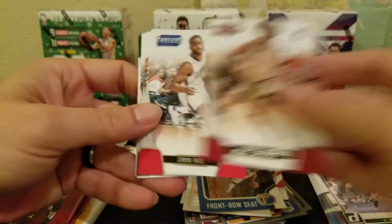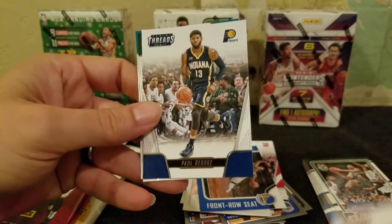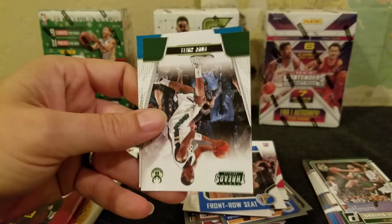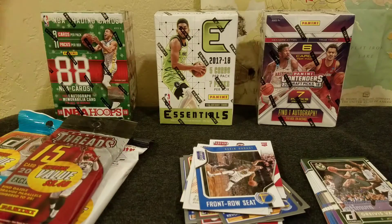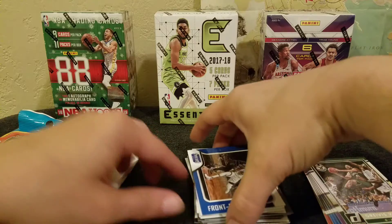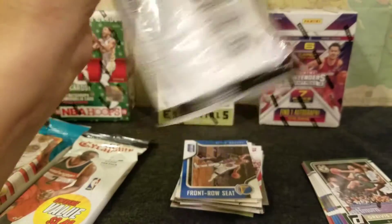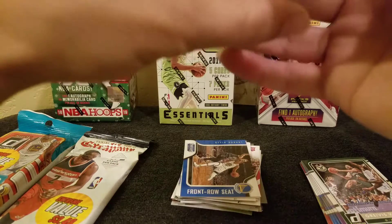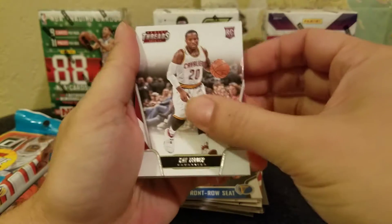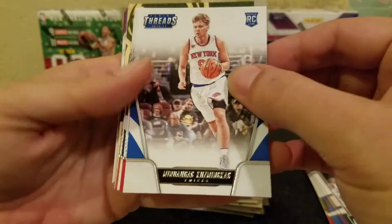Justice Winslow, Chris Paul, Dennis Schroeder, Paul George, a Tony Snell and a Marvin Williams. I mean, we got some rookies and some inserts, but nothing outstanding yet. All right, we've got three packs left to go. I'll try to speed this up a little bit so we're not just watching nothing happen here — looking for a hit, looking for something good.